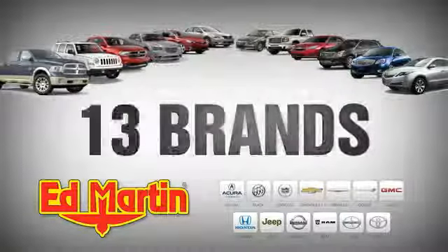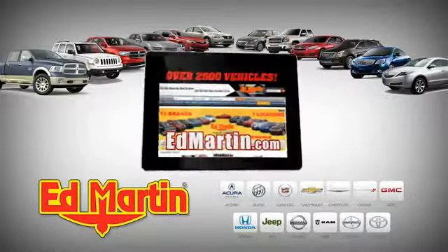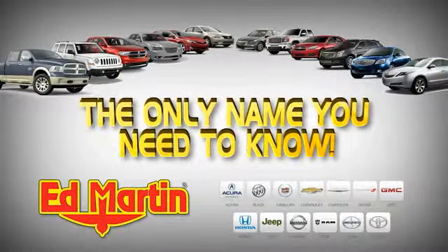Seven locations. Thirteen brands. Over 2,500 new and used vehicles online at EdMartin.com. Ed Martin is the only name you need to know.